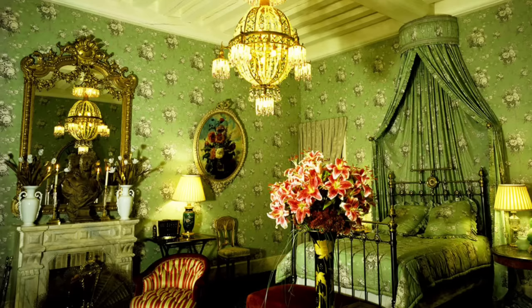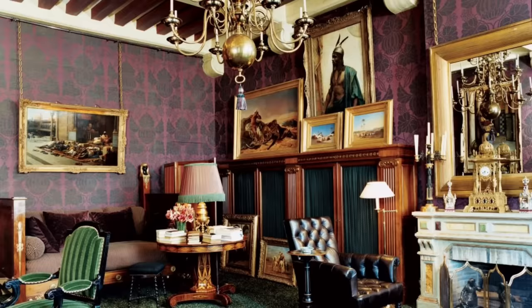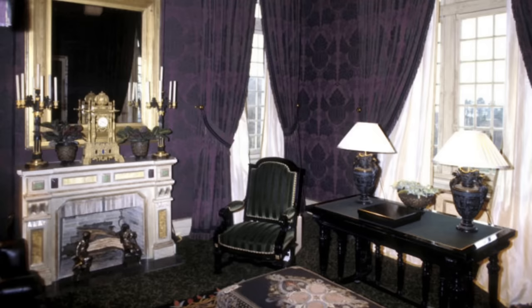Now together, let's view a few of the bedrooms at the chateau. Each one featured its own colors, styles, and unique textures. And more often than not, the wall coverings would match that of the curtains, flooring, and duvet.